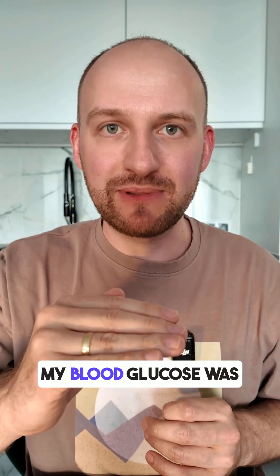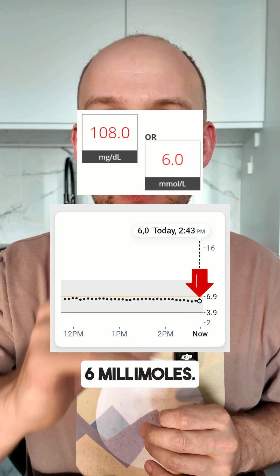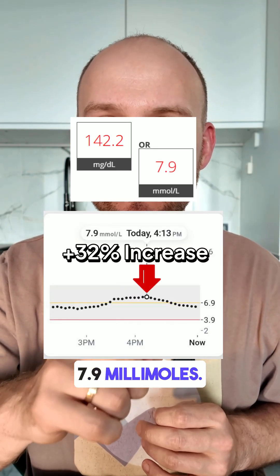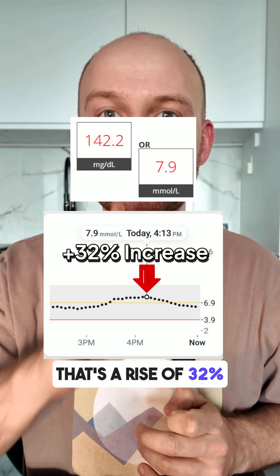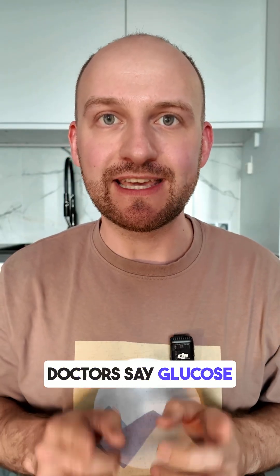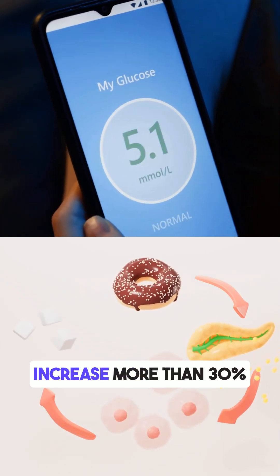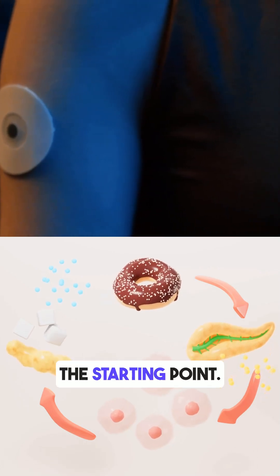Before eating, my blood glucose was 6 millimoles. One hour after eating, it peaked at 7.9 millimoles — a rise of 32% from only 50 grams of the pack. That's right on the limit. Doctors say glucose after meals should stay below 7.9 and not increase more than 30% from the starting point.